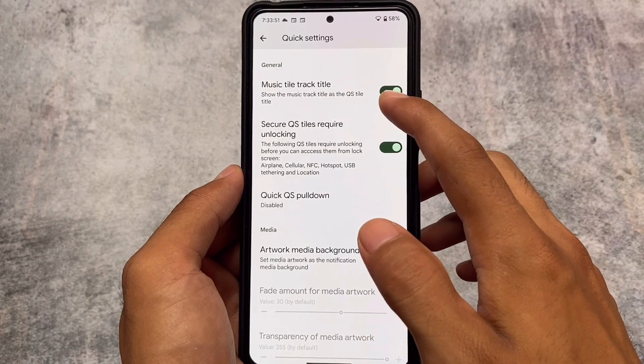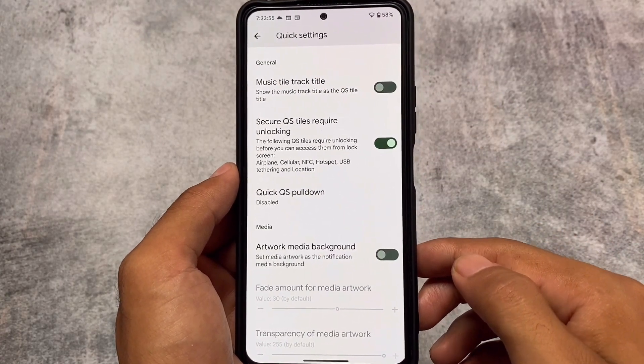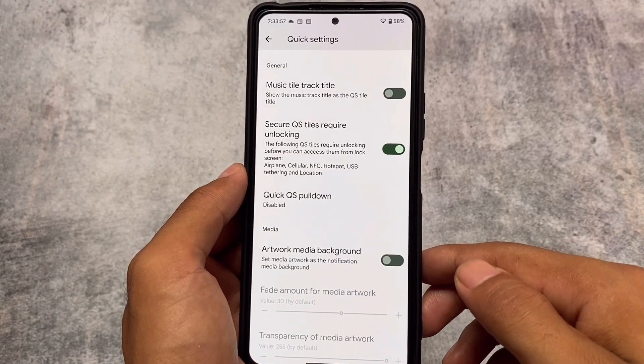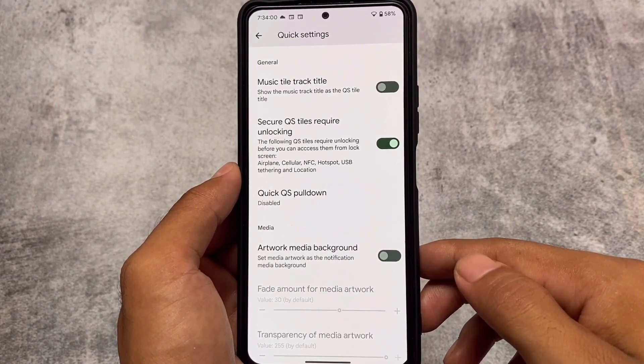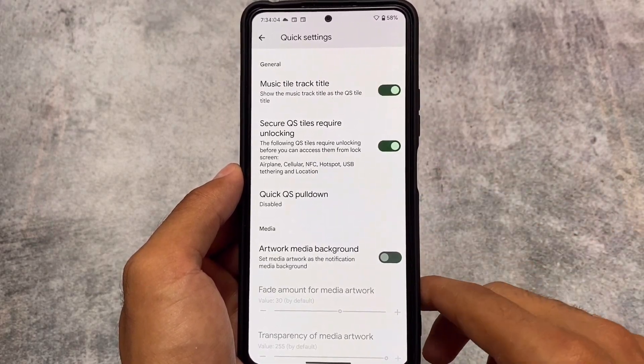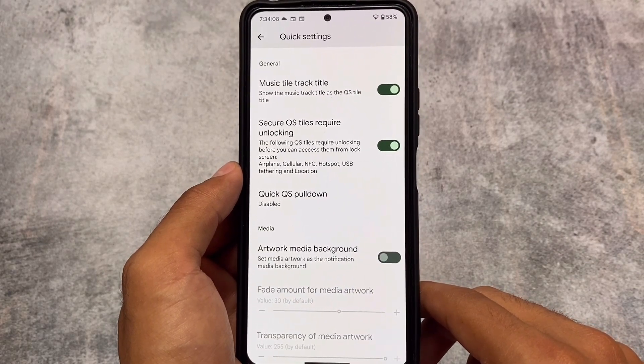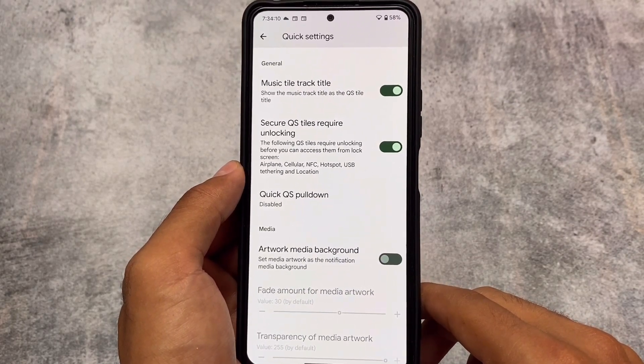Another thing available is the music tile track title. This is available in the quick settings customizations — you can show the music track title as the quick settings style title, available as a quick settings tile. If you check out the quick settings panel, you'll find this option available. It's optional, so if you don't want to use it, you can simply ignore it.